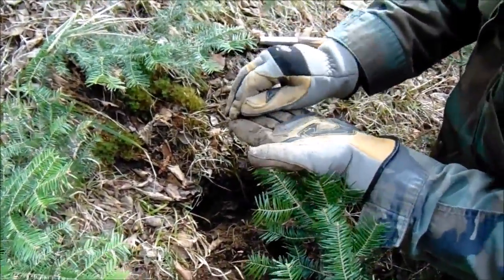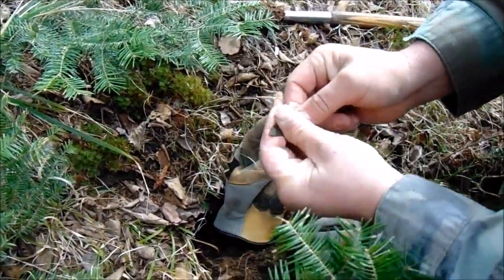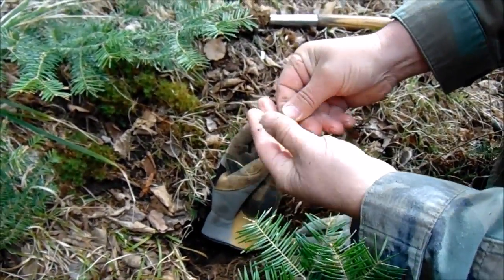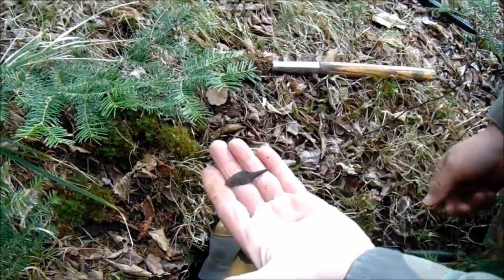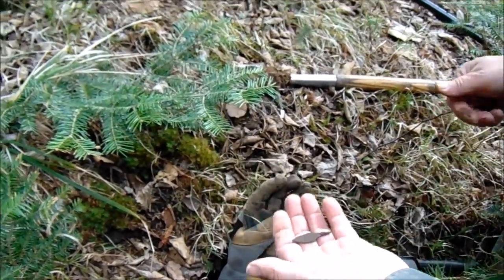That's a nice little archaic copper rat tail point. We haven't been here two minutes and we got a nice little point. I'll put that in the bag.